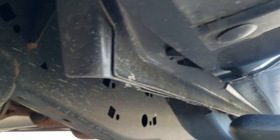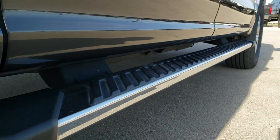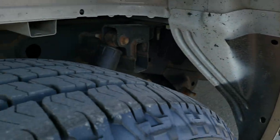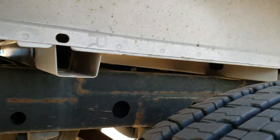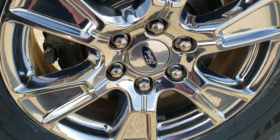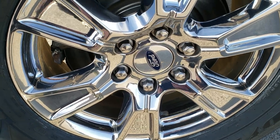Frame and underbody is exceptionally clean. It has nice chrome step bars, and the back tires on this truck are brand new as well. Box rails all look great, and this back rim is in excellent condition — no scuffs or scrapes on there.